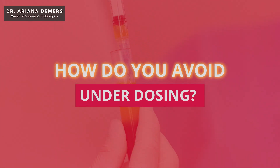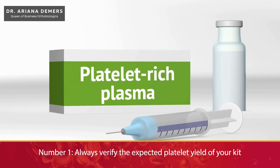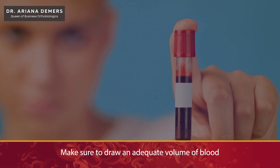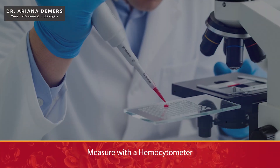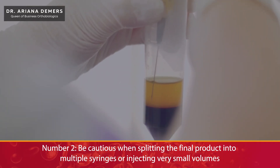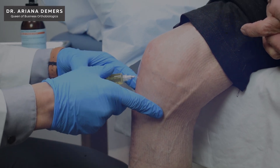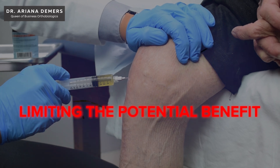So how do you avoid underdosing? Number one, always verify the expected platelet yield of your kit and make sure to draw an adequate volume of blood. Even better, you can measure it with a hemocytometer. Next, be cautious when splitting the final product into multiple syringes or injecting very small volumes. Doing so can reduce the effective dose delivered per site, thus limiting the potential benefit.